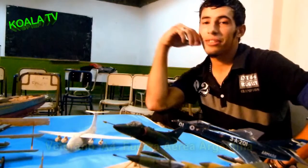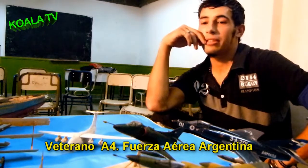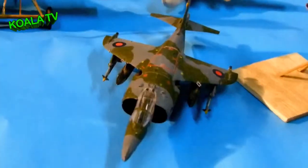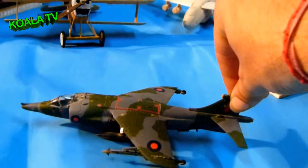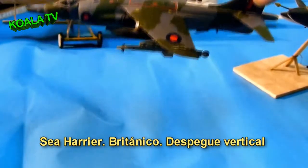Este es un veterano A4, avión caza bombardero, que va a 1.090 kilómetros por hora. Era el que más sufría el ataque del avión inglés, el famoso Sea Harrier, con una agilidad impresionante — tiene la particularidad de que puede aterrizar y despegar verticalmente.